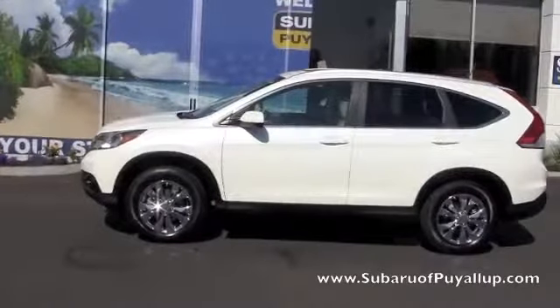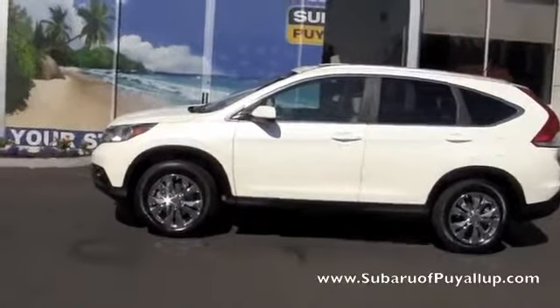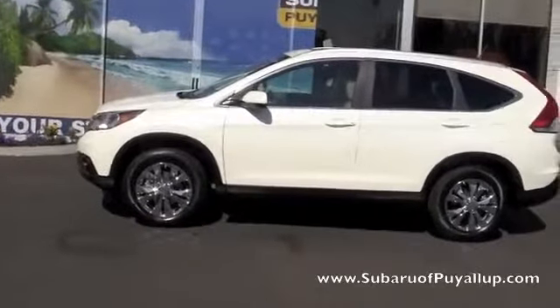Hello, this is Gretchen at the Subaru of Puyallup. Here I have a 2013 Honda CR-V. We'll take a quick walk around.